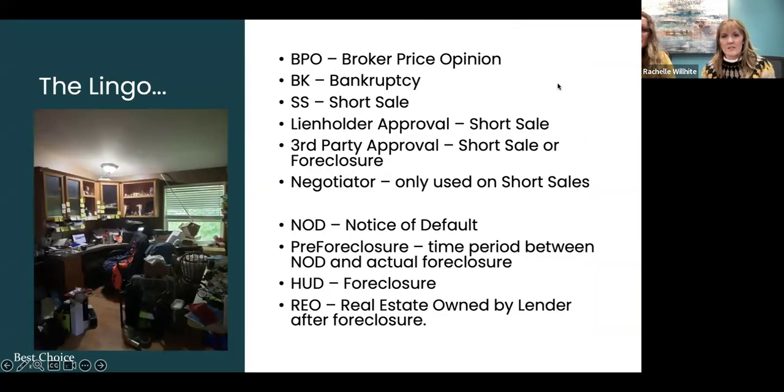So the lingo. Some of you are newer to the business, or maybe you need a refresher. You might hear things like a client going through a BK — that would be a bankruptcy. A BPO is a broker price opinion, done for short sales or pre-foreclosures. An SS — a lot of forms say SS on it — that would be a short sale. A short sale is when somebody owes more on their property than what the property is worth.